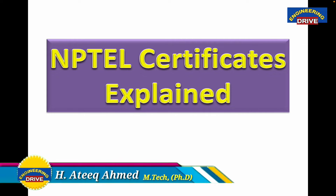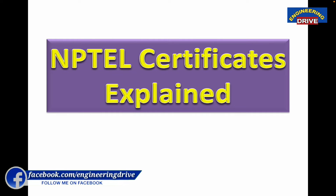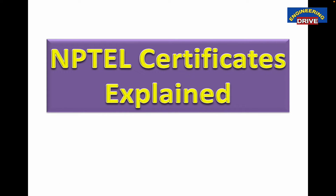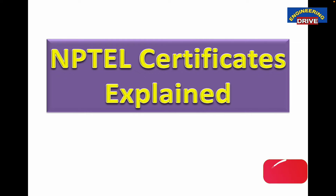Dear students, many educational institutions will accept NPTEL certificates from students without any problem or hesitation. The main reason is that once a candidate has got an NPTEL certificate, it indicates that the particular student has sufficient knowledge in that particular course. In this session, I will be discussing the importance of the NPTEL certificate and what types of NPTEL certificates a student may get once they qualify the NPTEL exam.